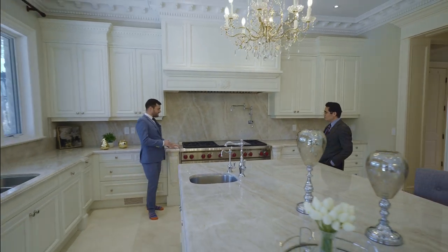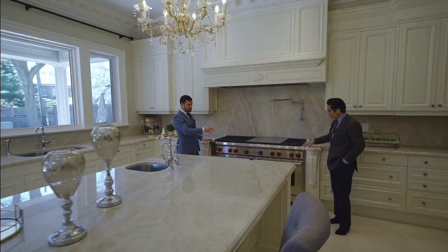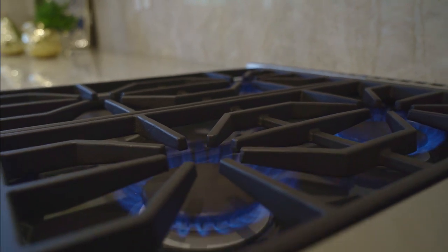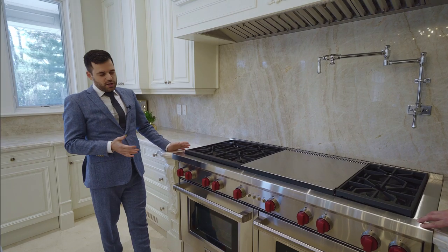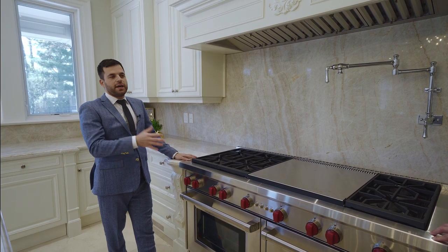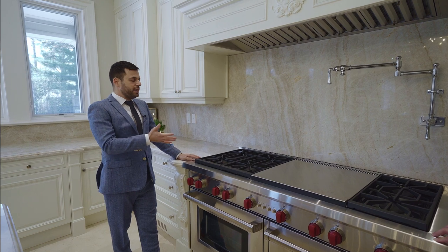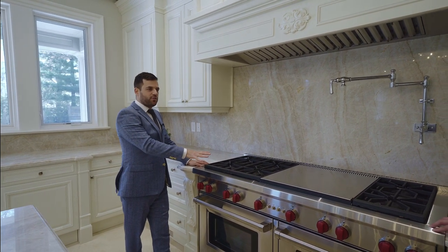The most striking feature is the appliances. This is actually a 60-inch stove — your regular size is 30 inches. You can buy a 30-inch stove for about a thousand dollars, but this 60-inch Wolf stove is probably around $15,000 to $20,000 just for the stove.